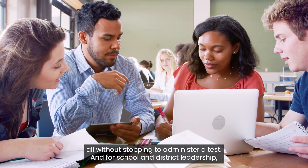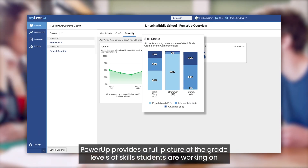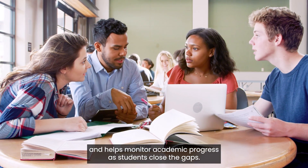And for school and district leadership, Power-Up provides a full picture of the grade levels of skills students are working on and helps monitor academic progress as students close the gaps.